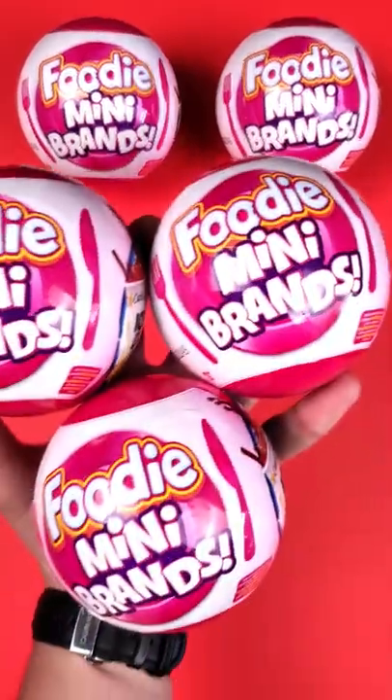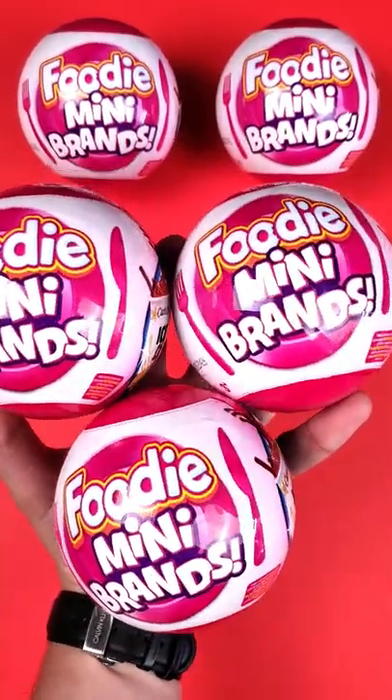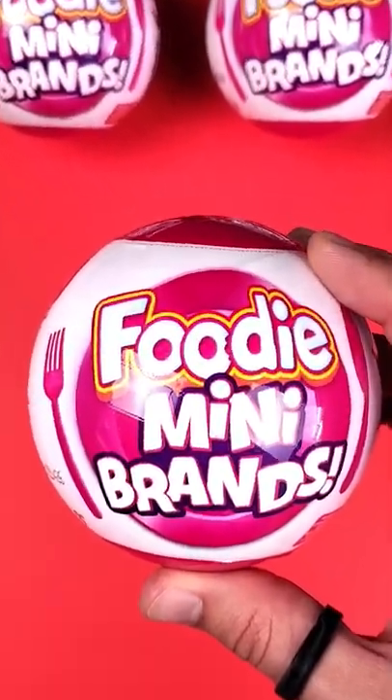Hey guys! I was able to get the new foodie mini brands. I am so excited to find out what's inside. Let's open one of them.